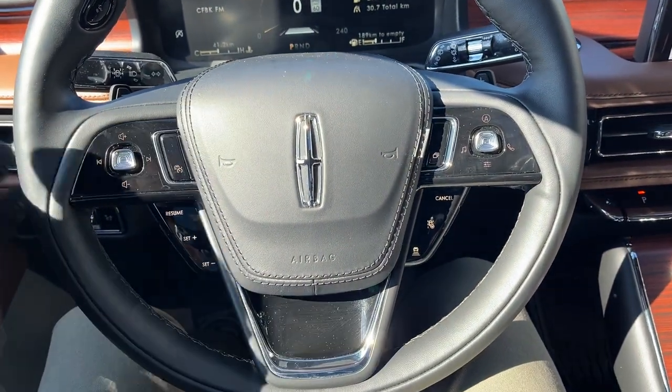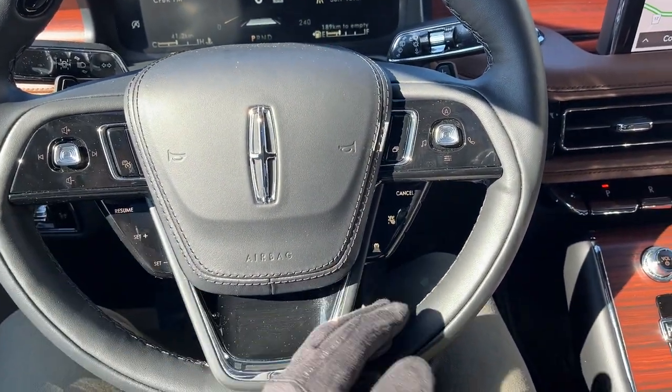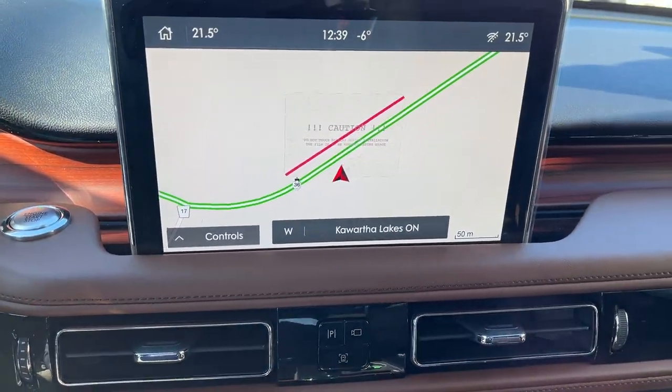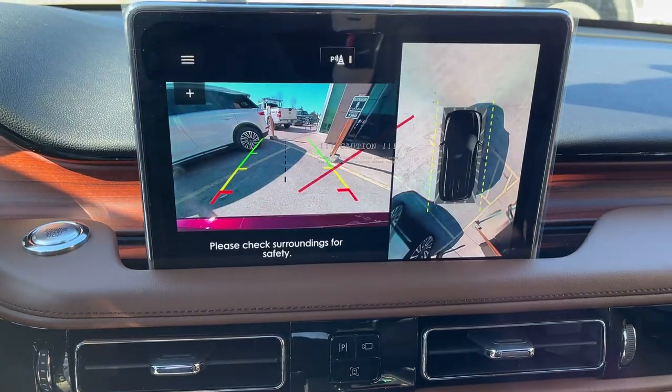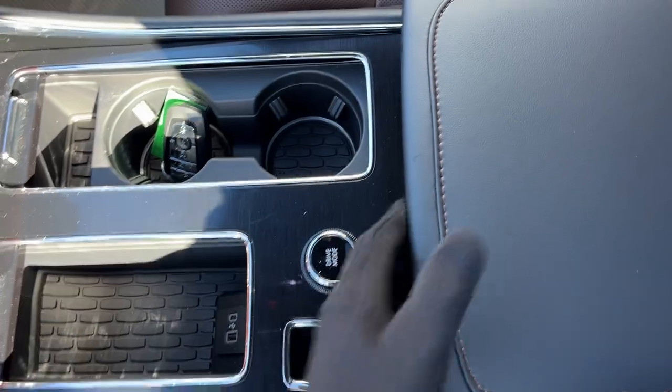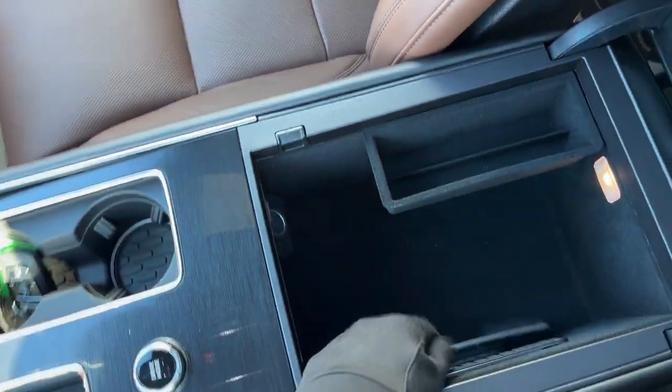The steering wheel itself is really comfortable and is heated. Of course you have your intelligent adaptive cruise control and much more, and you also have voice-activated navigation. Pop it in reverse and there's your reverse camera and 360 camera, heated and cooled seats, remote start on the key fob, and plenty of storage inside the center console.